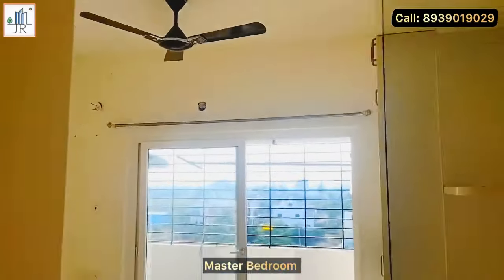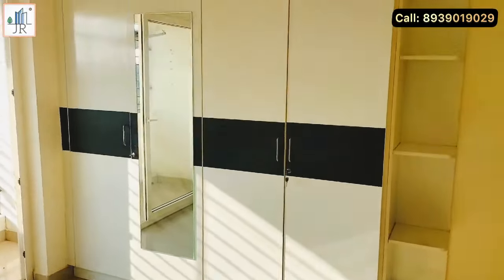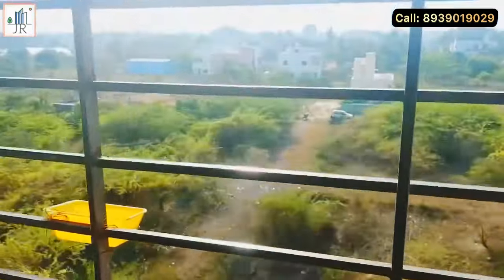Here is the master bedroom with an attached balcony. The master bedroom is also provided with beautiful wardrobes. From the balcony, you have an open view and you can see the sunset.